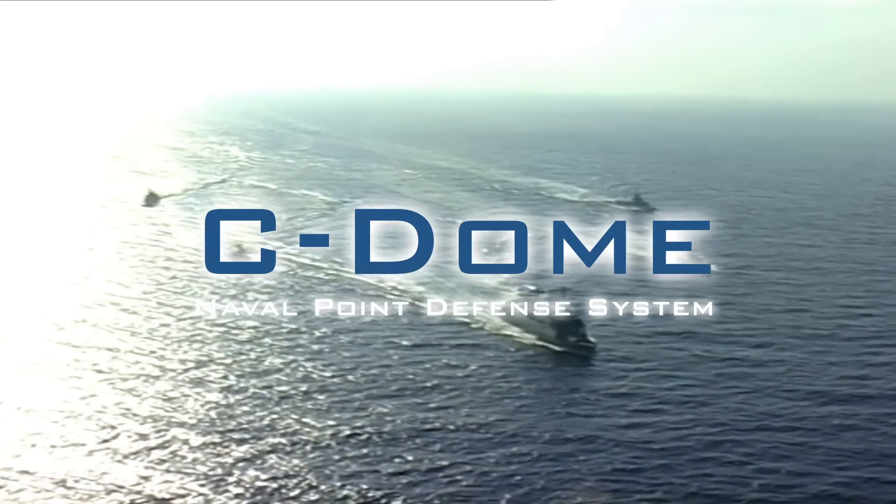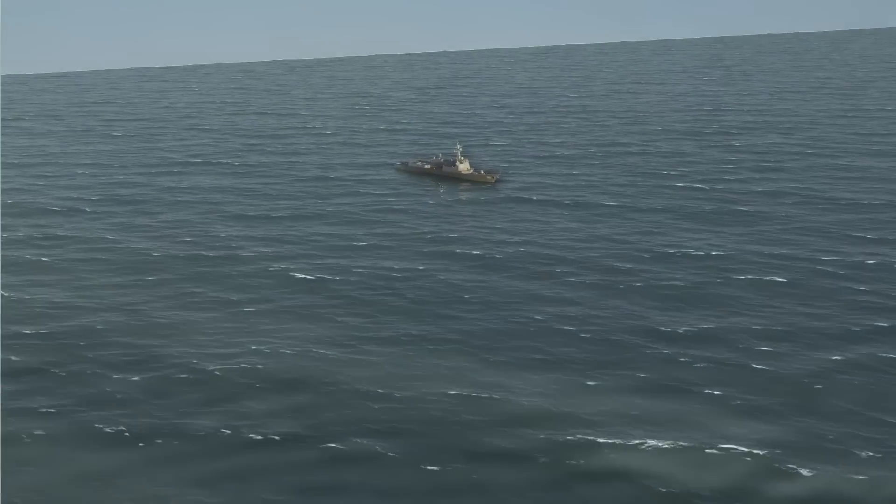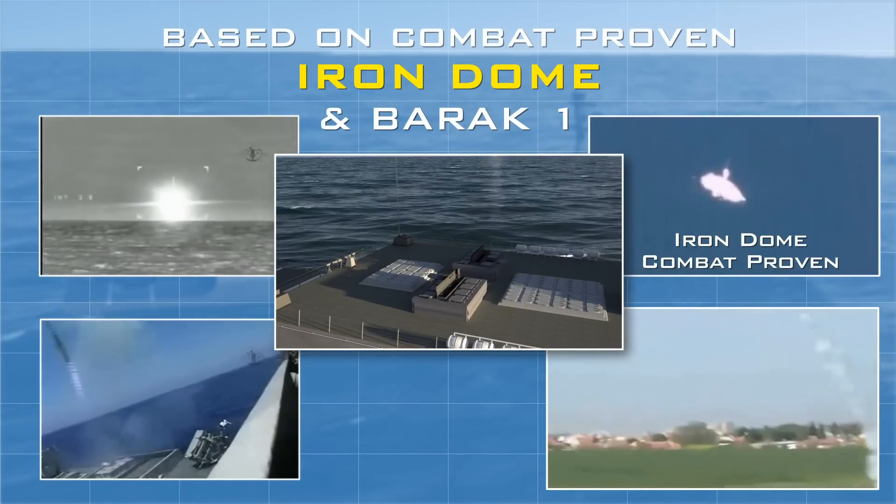Sea Dome Naval Point Defense System. Sea Dome has been developed based on the combat-proven Iron Dome and Barak 1 Naval Point Defense System.